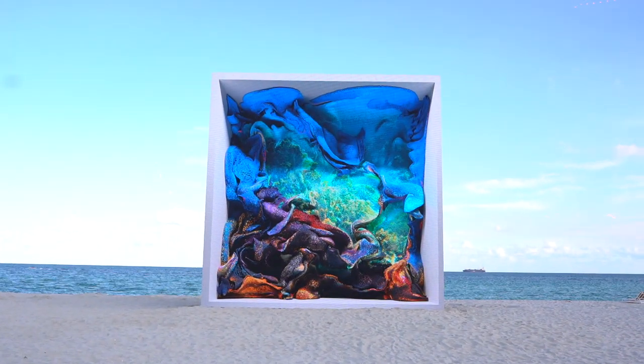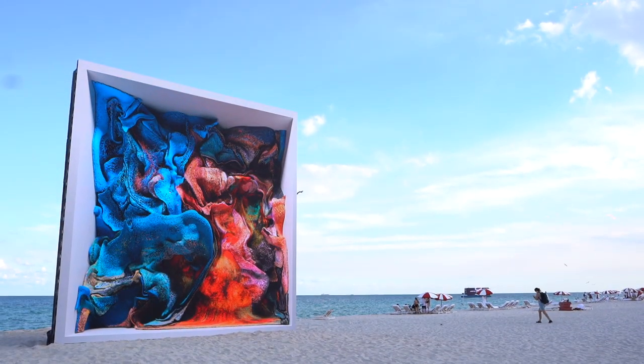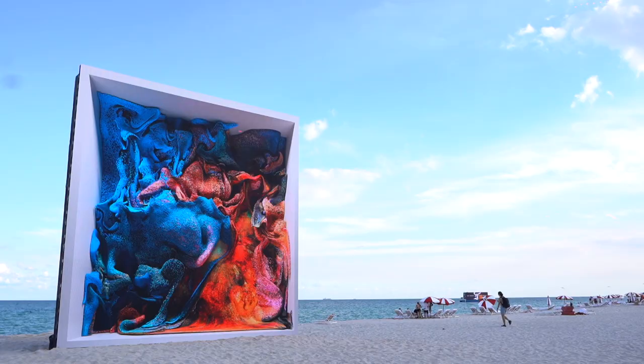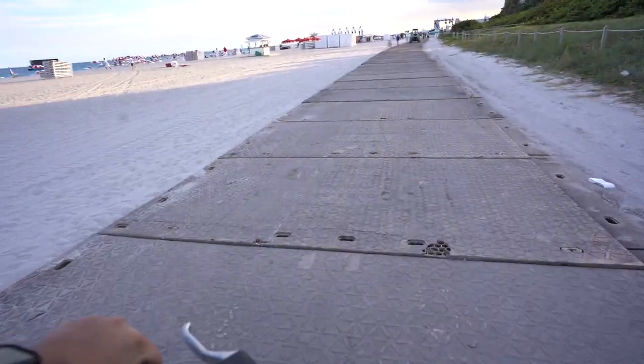Our first piece of art is right behind the Faena Hotel, right on the sand — free and open to the public through Sunday. It's called Machine Hallucinations Coral. It's actually an NFT just displayed on the beach. Pretty cool. We're going to ride a little further south.